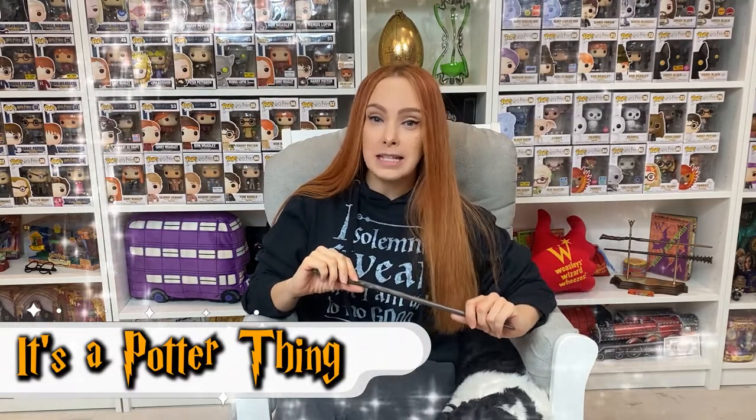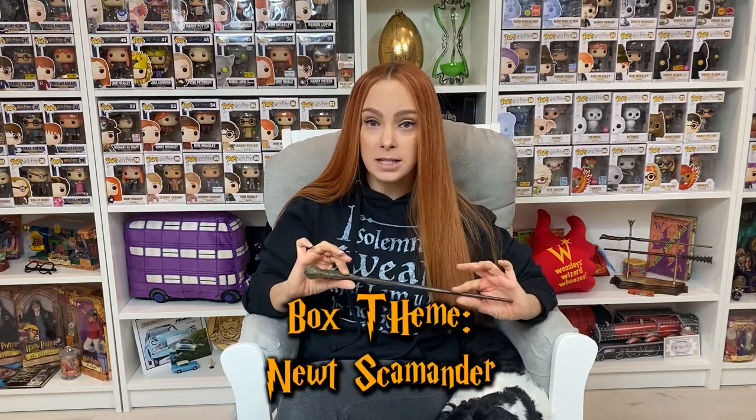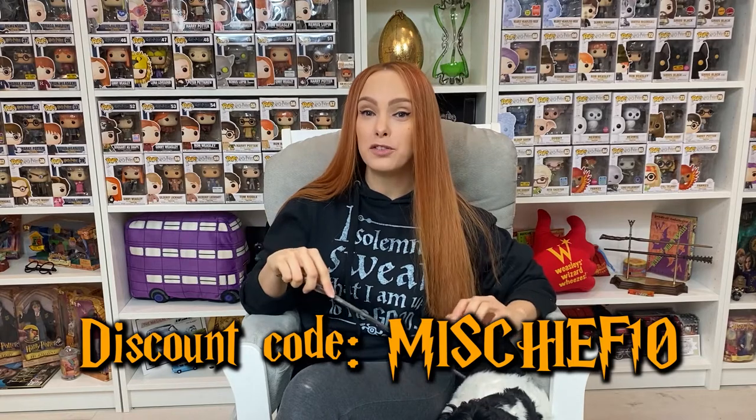So today's amazing box we are going to be opening is the Newt Scamander 'It's a Potter Thing' March box — super excited! This is my second box from 'It's a Potter Thing.' You can use my discount code, which means I did get this box for free, and I am a rep — fully putting that out there. This box is $50 US dollars, which includes shipping to the US and Canada, an additional ten dollars for the US, and you can get it internationally.